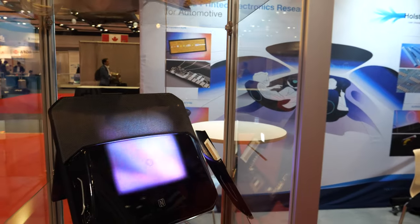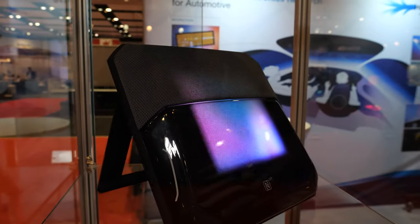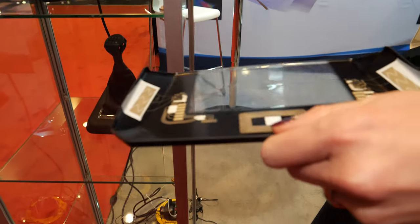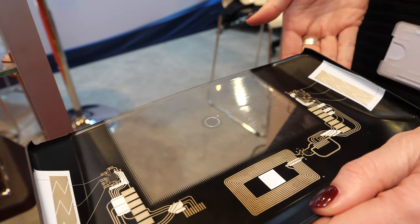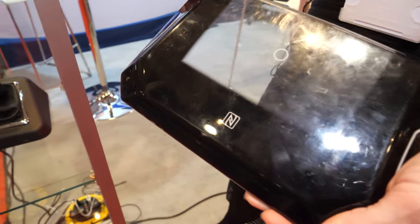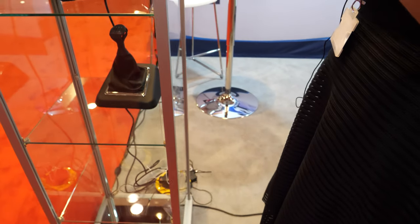This is what we call in-mold electronics. It starts with a single flat substrate — we add the graphical layer, add all the electrical layers, then thermoform it to shape it by heating it into a 3D form. On the sides you have a human-machine interface with capacitive sliders and a capacitive touch function.